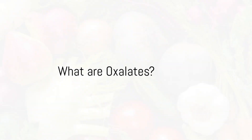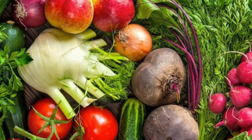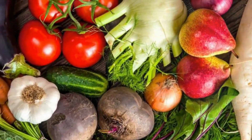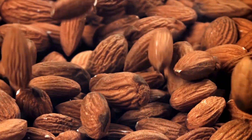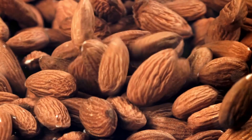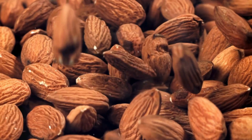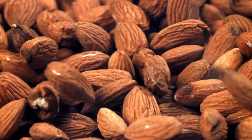Oxalates, or oxalic acid salts, are natural compounds found in many foods. They are part of the defence systems of plants and are therefore part of our everyday standard diet, tucked away in the vibrant spinach leaves in our salads, the crunchy almonds in our snacks, and even in that dark chocolate we like to indulge in.